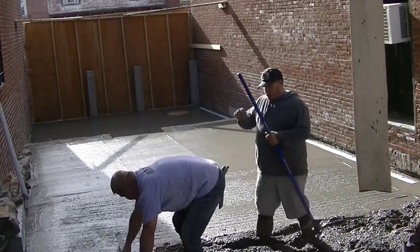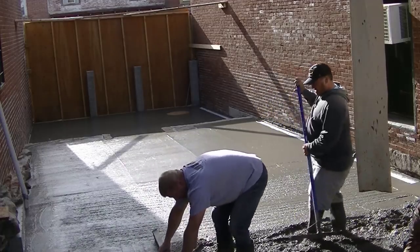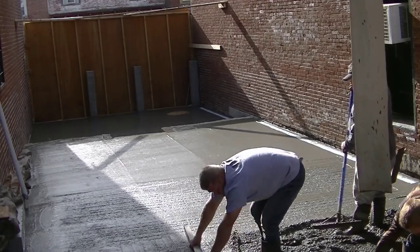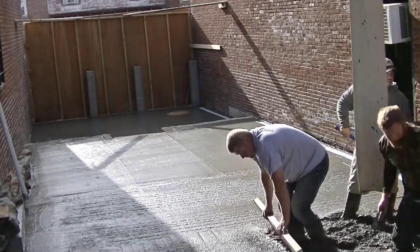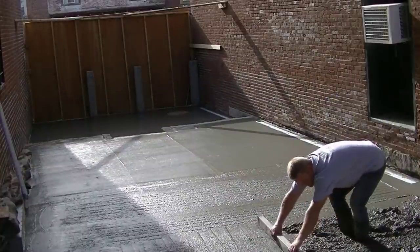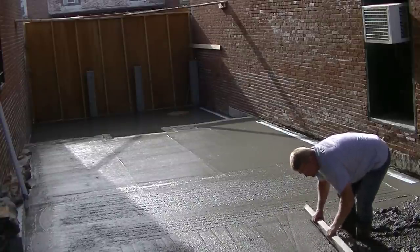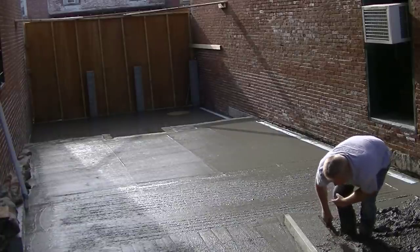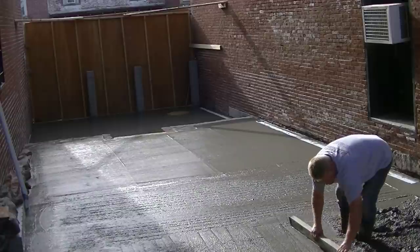Luke's grabbed the little screed because we're right about at the end of the pour, and he's just going to turn and screed his way down so we can work our way out. We basically have one spot to work our way out of, so as we get to the end everybody's jumping out. We're trying not to get too much concrete in here so we don't have to shovel any out. Luke has about a five-foot screed, making sure both ends are making contact with the previously screeded area so he doesn't have any dips or humps — nice and level.